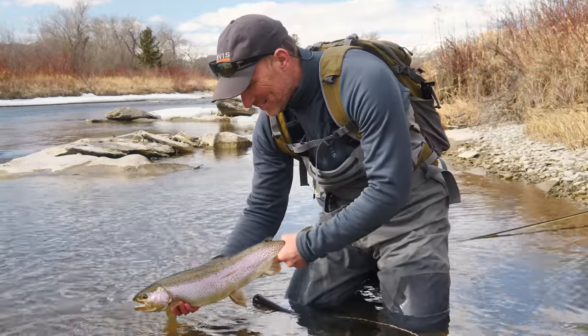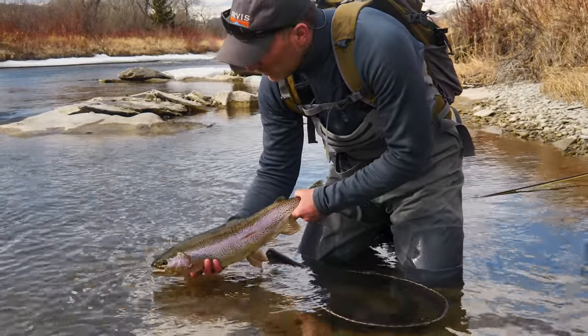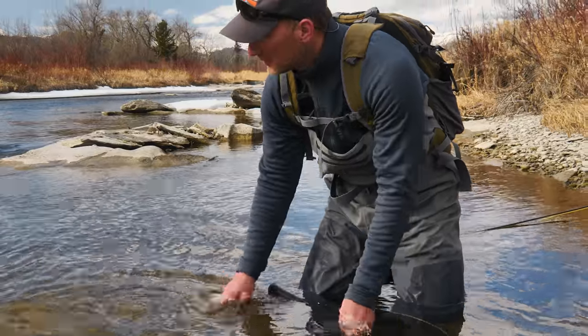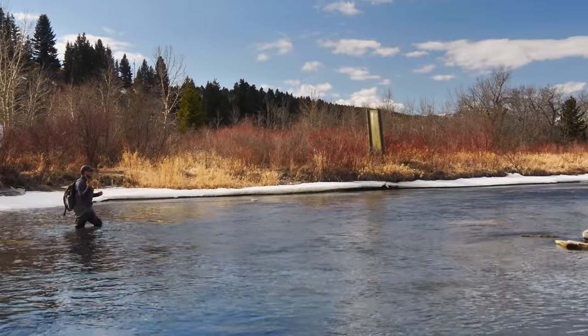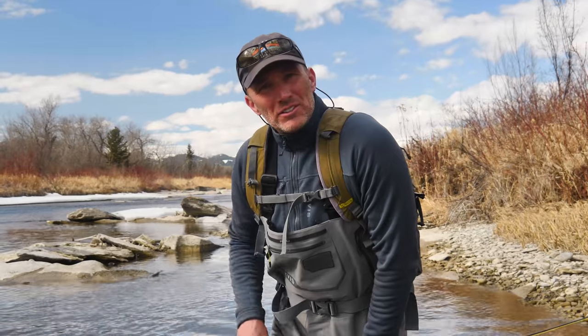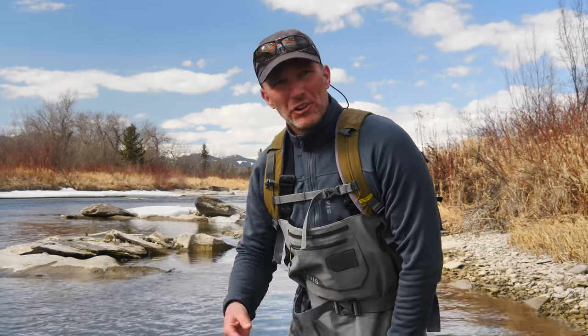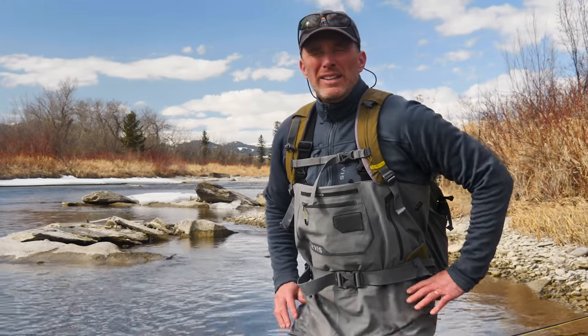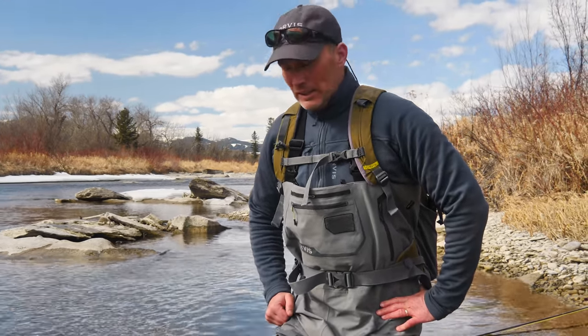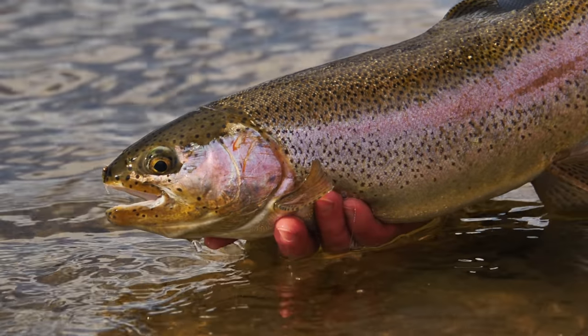A gorgeous way to start the day. Just first cast of the day, right in that broken rock and just right in the seam line. First cast — flip it in there, drift through. Bang. Size 12 hare's ear, pearlescent tail. And, you know, stone flies — always stone flies this time of year.